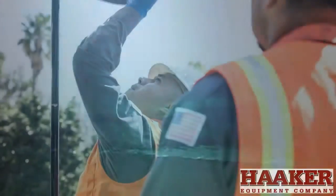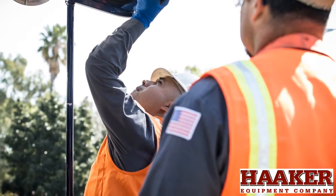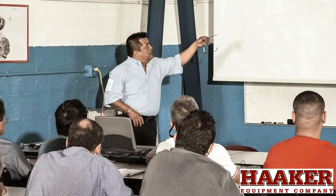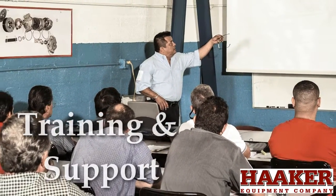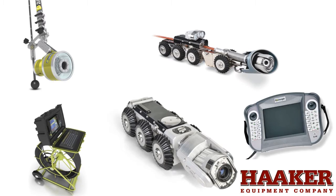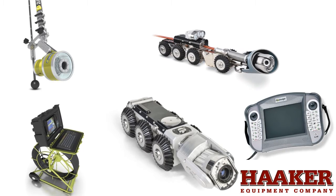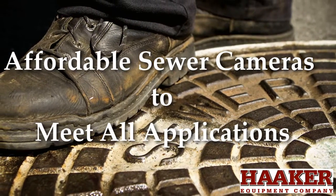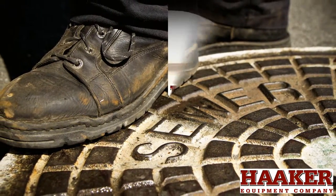But technological innovation and applications expertise are only part of the story. Customers depend on Haker Equipment Company for training and support for a variety of sewer camera inspection equipment needs. Our wide range of sewer pipe camera options can fit into any size budget and meet all possible applications for sewer cameras today.